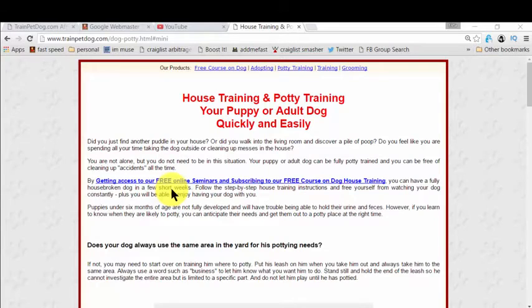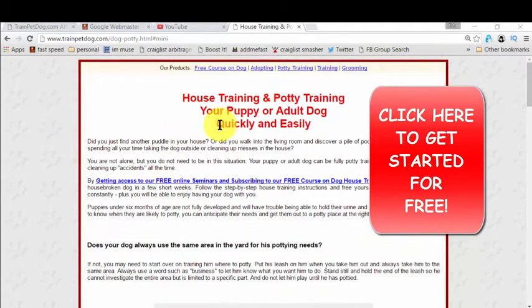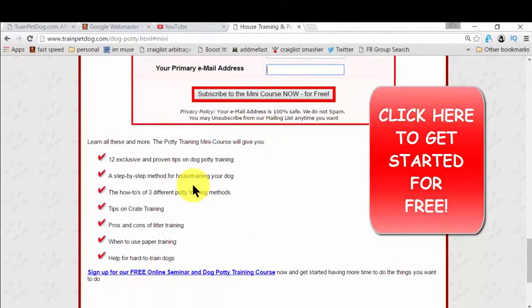There's a link right now on the screen, or there's a link in the description box if you're watching on YouTube. Just click on that and you will reach the page that I'm showing you right now. The heading is 'House Training and Potty Training.' You simply need to give your name, your dog's name, and your email so that they can deliver the ebook to you. That mini course will have all the steps you need, and it's amazing because they're giving you everything you need to know for potty training.